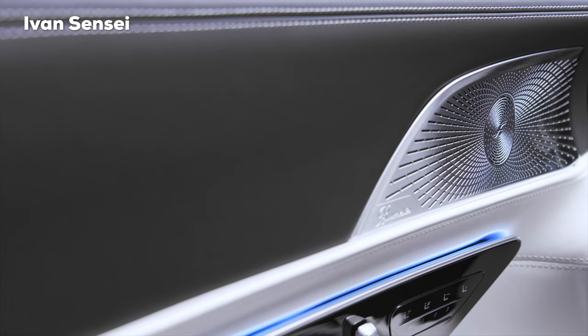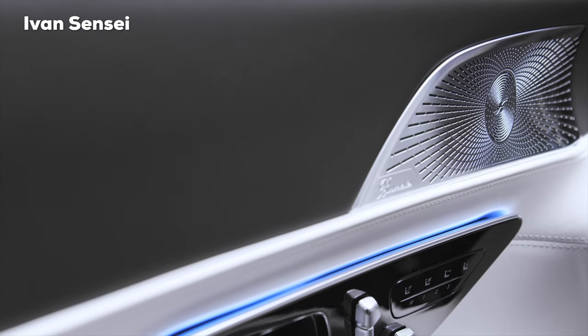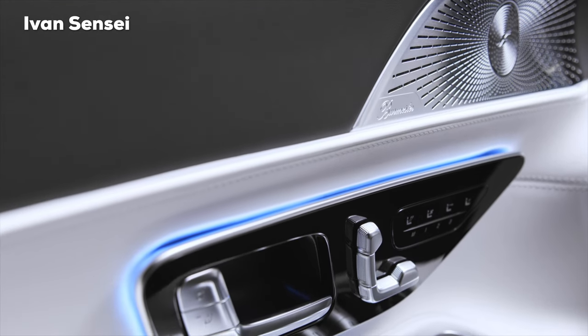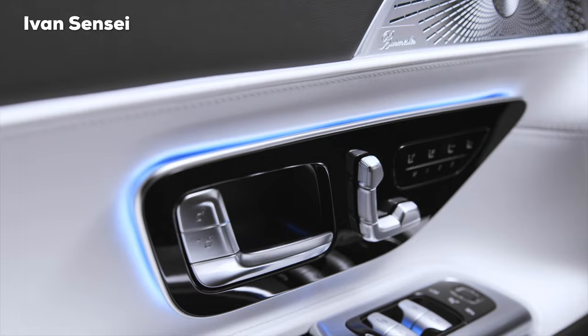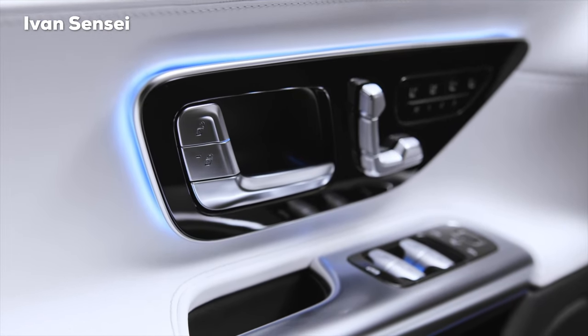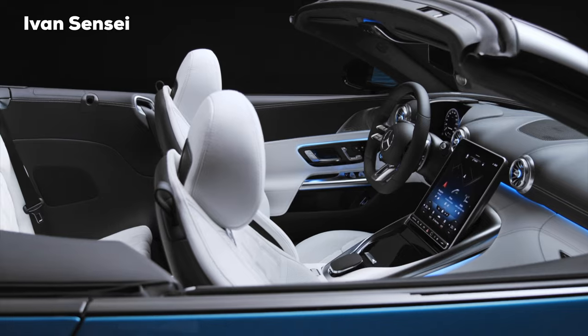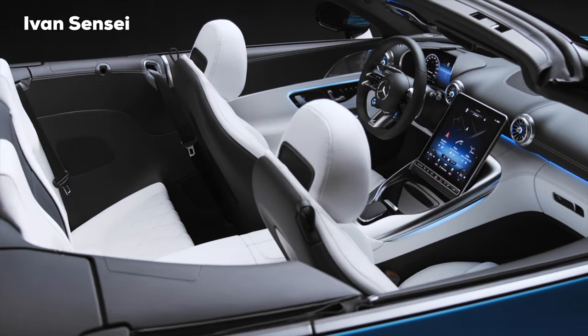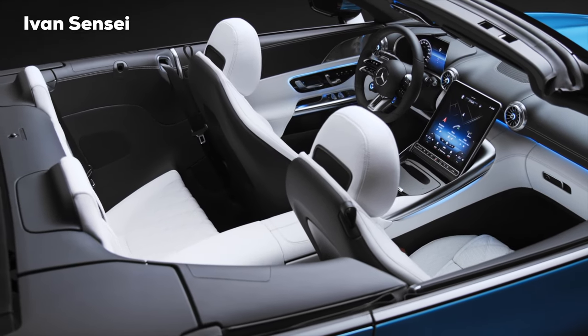The high-quality Burmester loudspeakers are in real metal. The perforation pattern also stands out visually and is integrated into the doors. Alright guys, that's the first look at the all-new Mercedes-AMG SL. Let me know how you like this interior. To me personally, this is a really awesome combination of the analog and also the new digital technology.